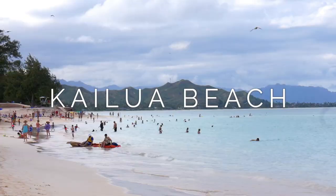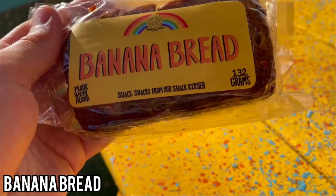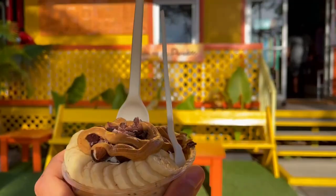Since we hiked on an empty stomach and worked up an appetite, we were in Kailua and went to the Sunrise Shack, a classic breakfast spot on the whole island of Oahu, where you can get acai bowls, smoothie bowls, and an overall fresh breakfast. I got a banana bread because it's Hawaii, and we got some delicious smoothie bowls before continuing on with what is always a good day in Oahu.